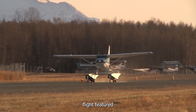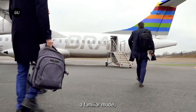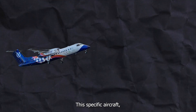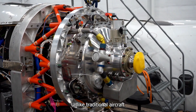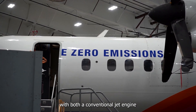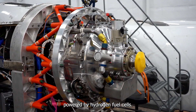The recent test flight featured a modified Dash 8-300 aircraft, a familiar model but with a groundbreaking twist. This specific aircraft, operated by Universal Hydrogen, has been retrofitted to showcase a new hybrid power system. Unlike traditional aircraft that rely solely on jet fuel, this plane is equipped with both a conventional jet engine and an electric motor powered by hydrogen fuel cells.